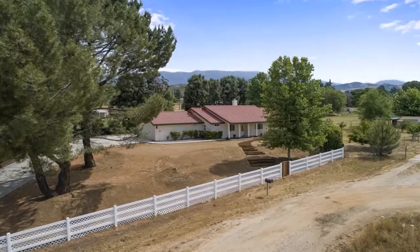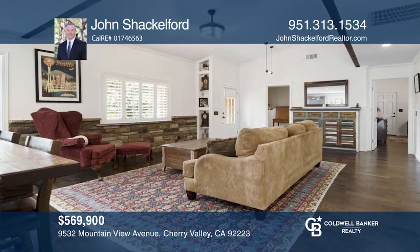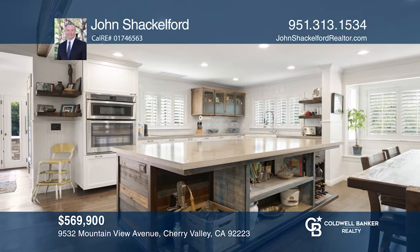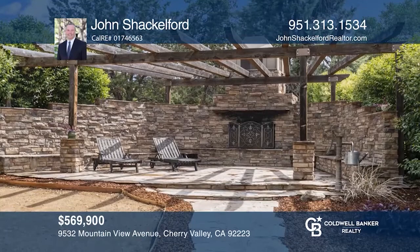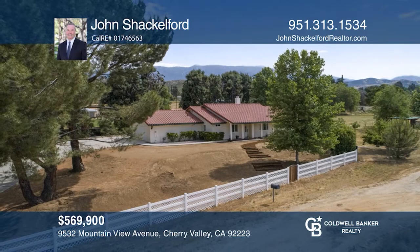Nestled in the foothills of San Bernardino National Forest, this turnkey ranch-style home will surely impress. Upon entry, take in the wood-beam ceilings, hardwood floors, open-concept living, and warm industrial fixtures. The kitchen features an island with distressed wood, concrete counters, refrigeration drawers, stainless steel appliances, and custom cabinetry. Choose your spa experience in the master suite with a walk-in shower or outdoor swim spa. The tranquil grounds include a built-in barbecue, slate stone paths, a grand pergola with a massive outdoor fireplace, and a large workshop. Schedule a tour with John Shackelford before it's too late.